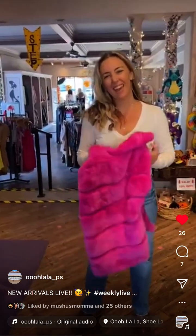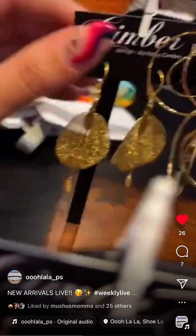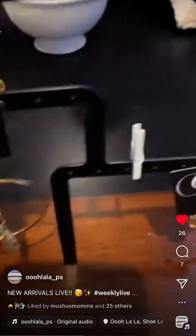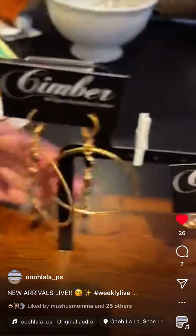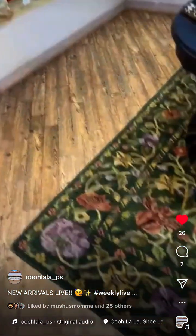Back to more Simber earrings — really pretty leaf ones, onyx-style ones, and one with a cheetah print stone. They're beautiful.